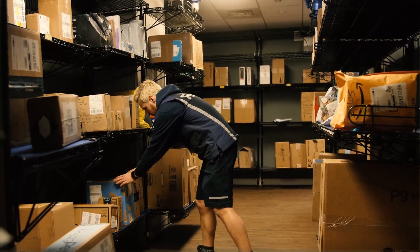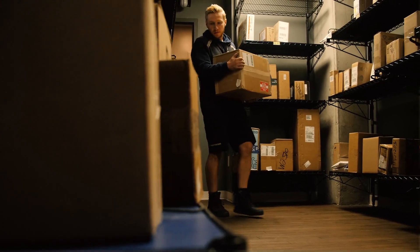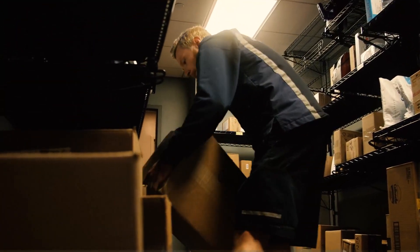The smart package room is pretty step-by-step explanatory, so it made storing packages probably twice as easy, if not more, just because you could literally scan the package and it knew what the apartment was. You just place it there, it registers it, and it's in a secure location.